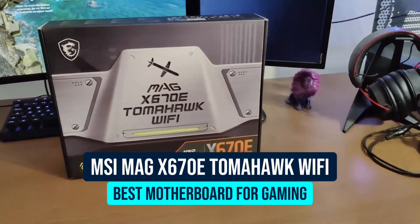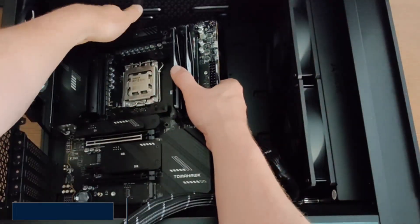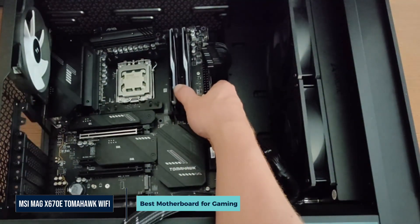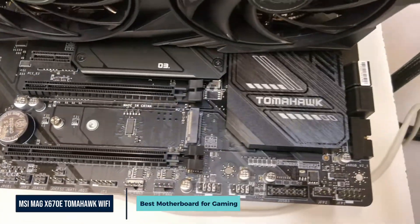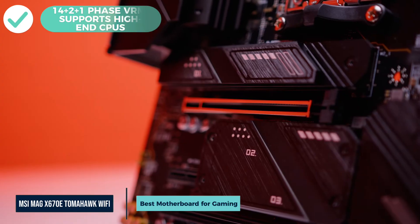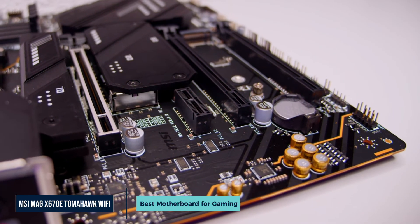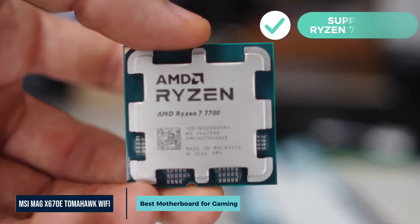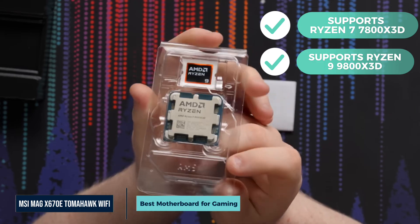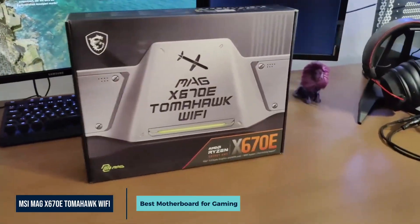First on our list is the MSI MAG-X670E Tomahawk Wi-Fi Gaming Motherboard. If you're building a performance-focused gaming rig, this board checks every box for a great price. Power delivery is key for stable gaming performance, and this MSI board doesn't fail to deliver. It uses a 14+2+1 phase VRM with large extended heat sinks, meaning you can run high-end chips like the Ryzen 7800X 3D or the upcoming Ryzen 9800X 3D without issues.